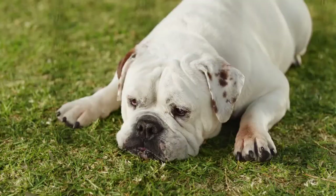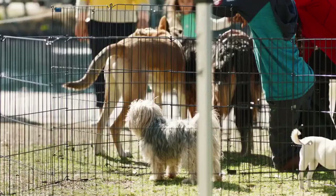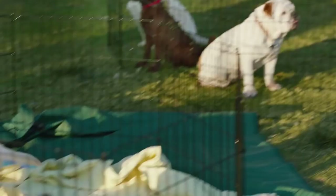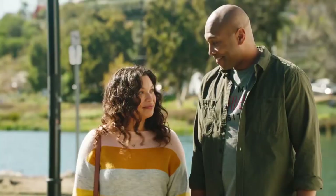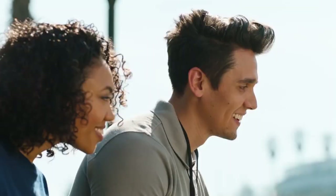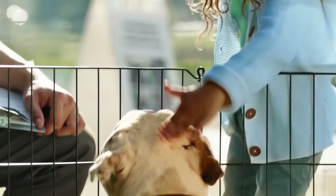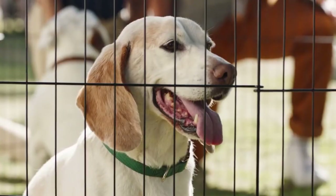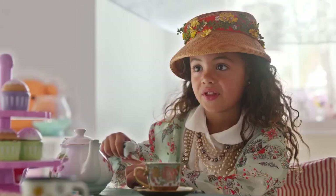The Coldwell Banker Homes for Dogs project has helped find homes for thousands of shelter dogs. Because our agents don't just understand real estate, they understand what home is all about.